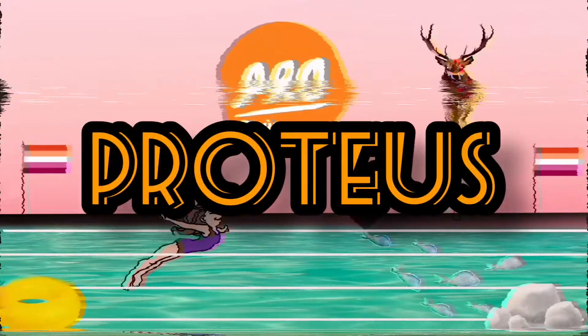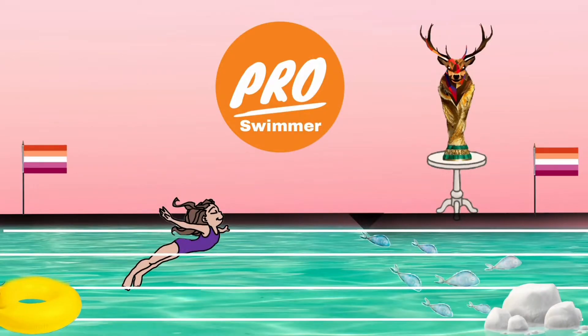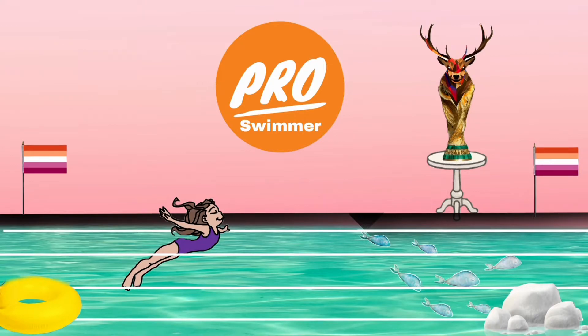Today's visual mnemonic of our bacteriology series is about Proteus. This is a pro swimmers club — I've used the word 'pro' to remind you of Proteus. The reddish walls remind you that it is a gram-negative bacilli. You can see a girl swimming — swimming will remind you of swarming, so Proteus shows swarming on the culture plate.